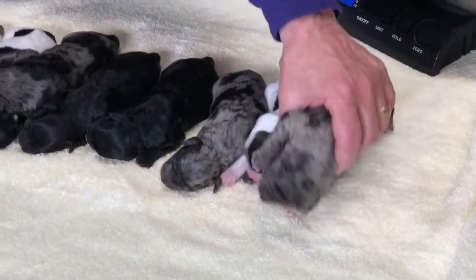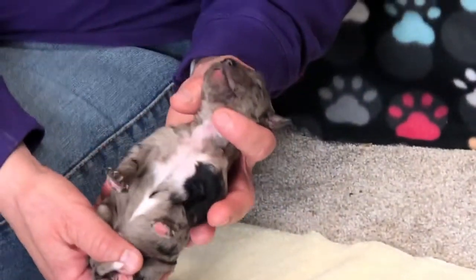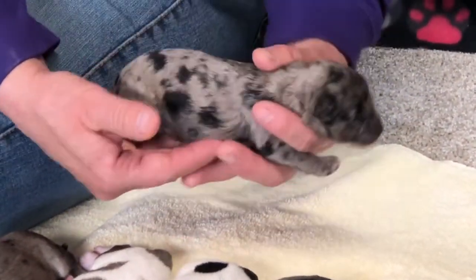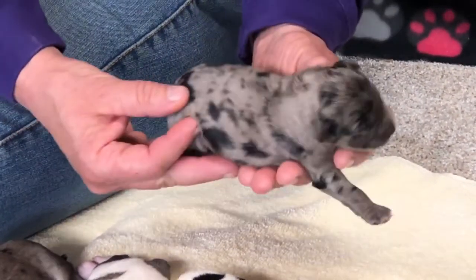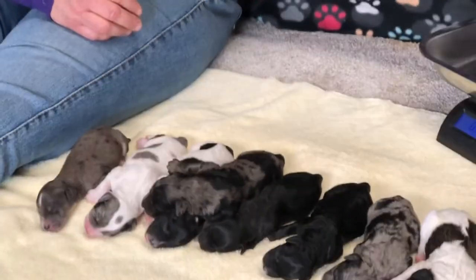The last one is a blue merle female. She's got a big white chest and an almost all black front left leg, and beautiful spotting. She's going to look like her daddy — she'll turn silver with black spots. She's got a little bit of black around her face. She is 12.2 ounces.